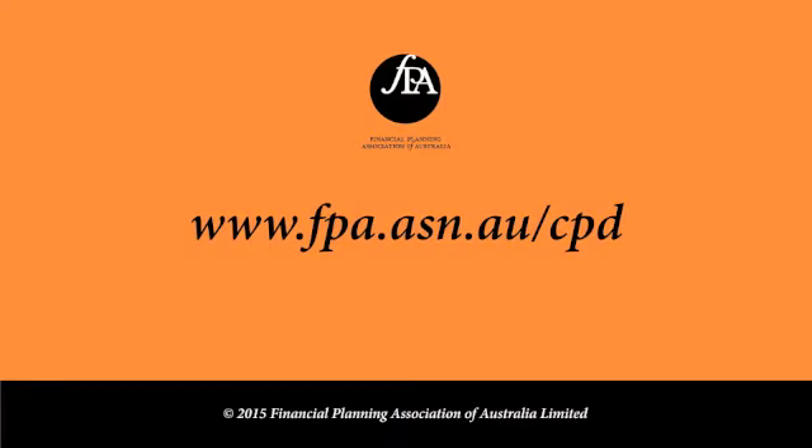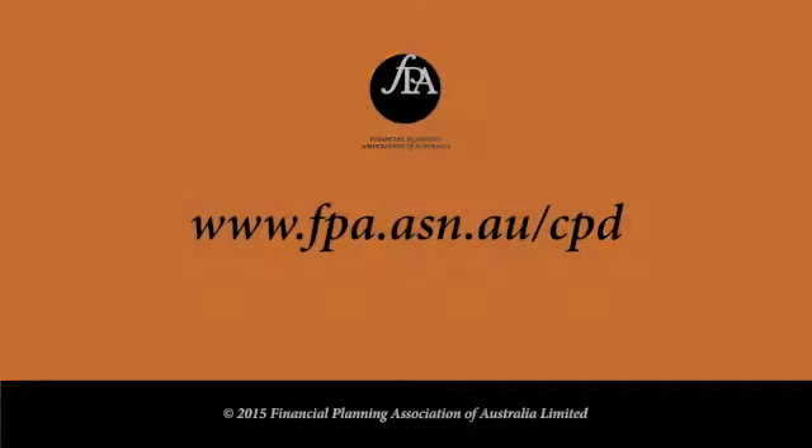We will of course be communicating the changes to our members. If you want to find out more information, you can visit www.fpa.asn.au/cpd.